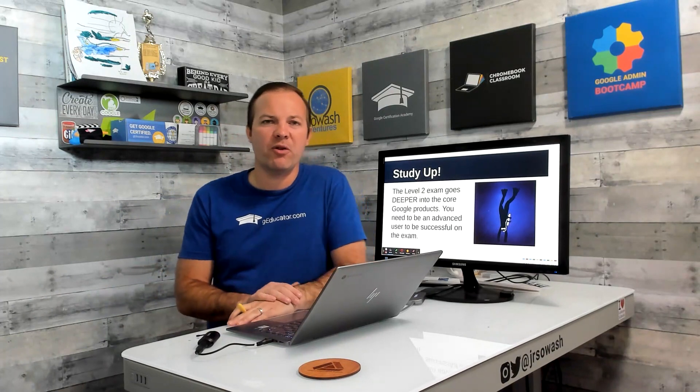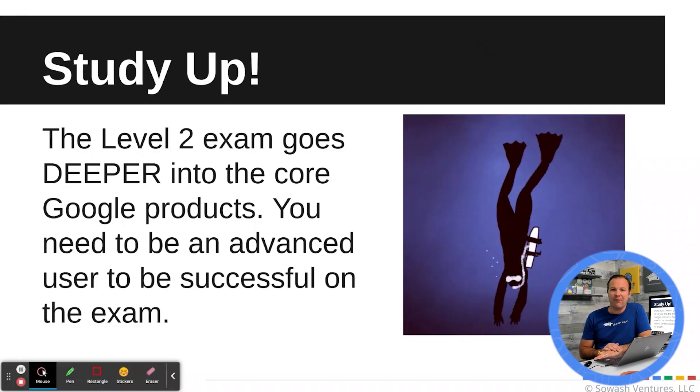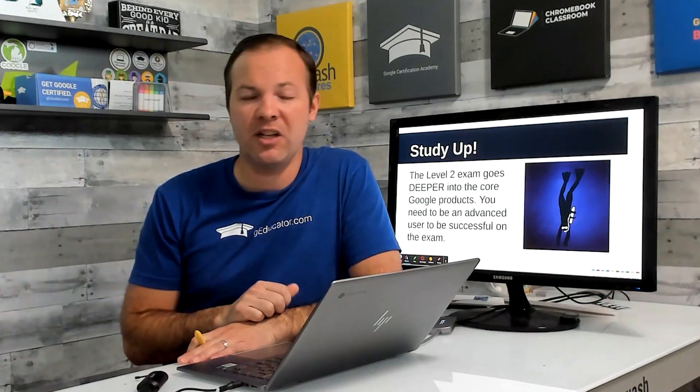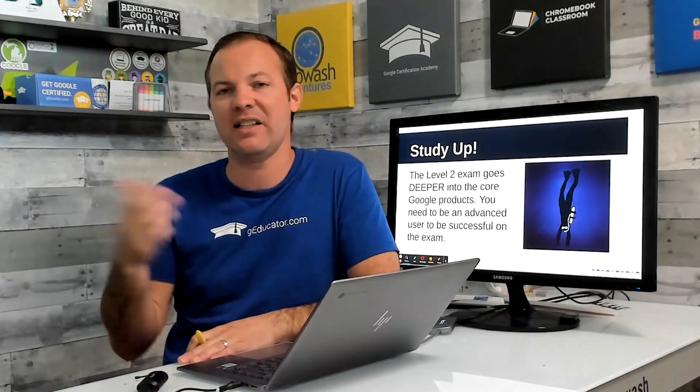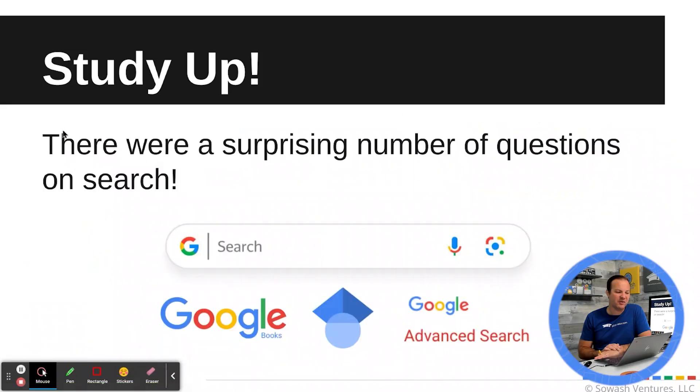A couple of tips: first, study up. This is not easy — the Level 2 test definitely goes deeper into Google products, not just surface level. You really need to know some of the advanced features of Sheets, Slides, Google Meet, and Google Classroom. Especially those other tools like Google Scholar and Google Trends that you may not be as familiar with — spend some time checking those out.